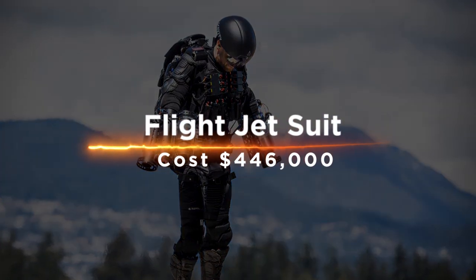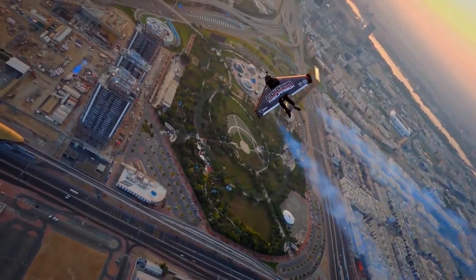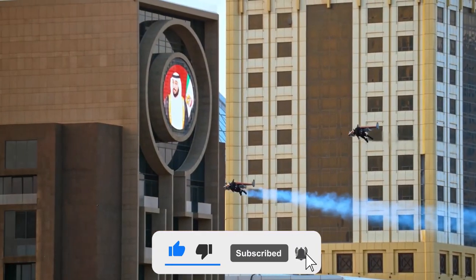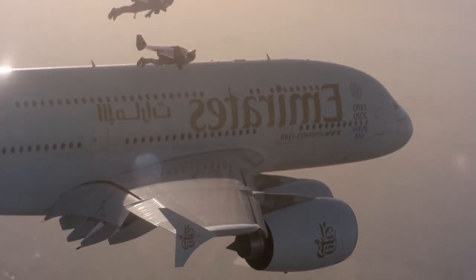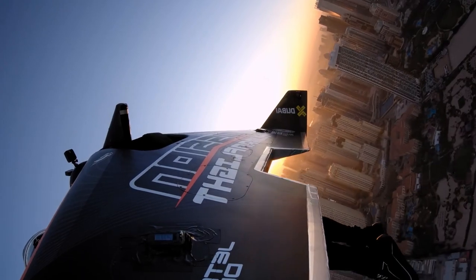Flight Jet Suit costs $446,000. It is a self-powered flight suit that allows a person to fly at the speed of sound. In its current form, it's a full-body flight suit with a high-pressure air tank that can keep the wearer aloft for up to an hour at heights of over 200 feet. It was developed in the 1990s by DARPA, but has only recently been made available commercially.